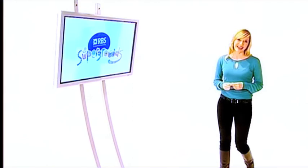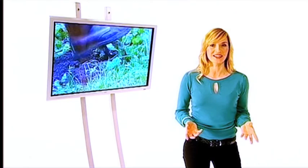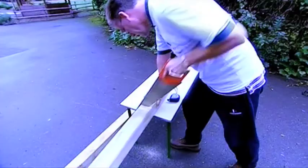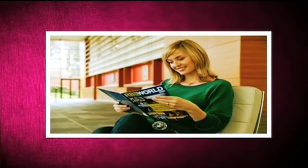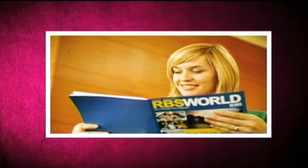Now it's Supergrounds time again. This year, 150 primary schools worldwide will be getting a makeover. If you'd like to get involved with planning and transforming the playgrounds of your local primary school, get talking to them now. And finally, the group's new magazine RBS World has just been launched and should be on your desks now. RBS World replaces your magazine and will share the news and stories from all our locations around the globe. Look out for the next issue in July. That's all from Group News this time — thanks for watching.